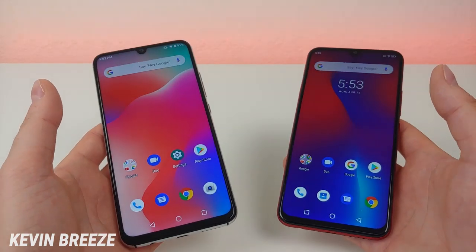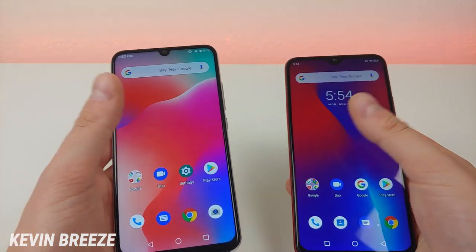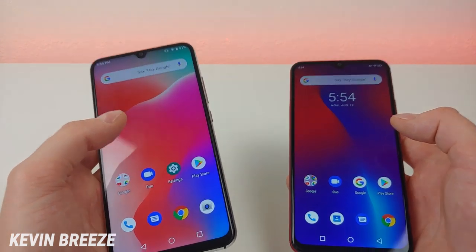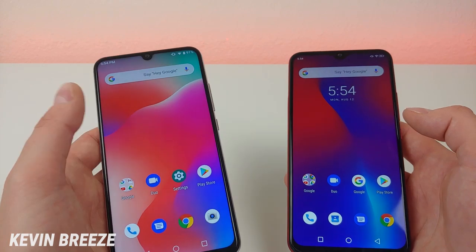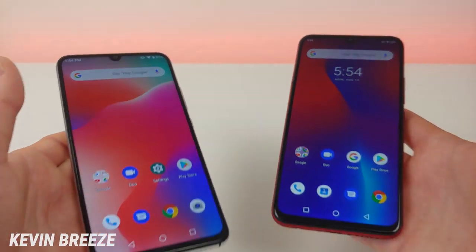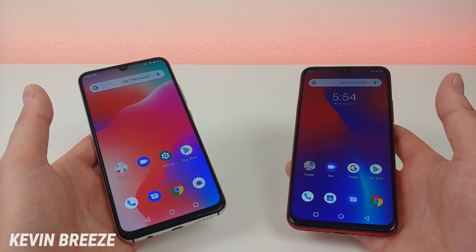Now that we've compared the specifications of these two devices, let's take a closer look at the hardware. Both devices feature 1080p displays with a 19.5 by 9 aspect ratio at 6.3 inches, and I definitely like both of these displays a lot — they're both really good looking. For viewing content, both of these phones are going to do a great job.